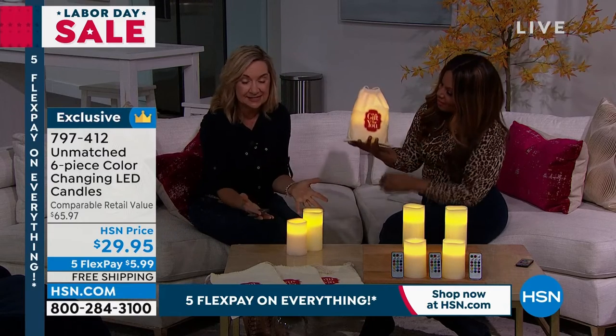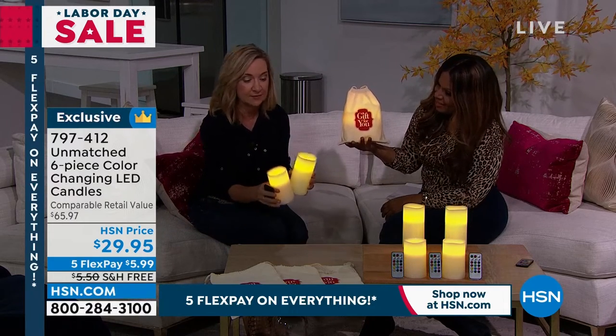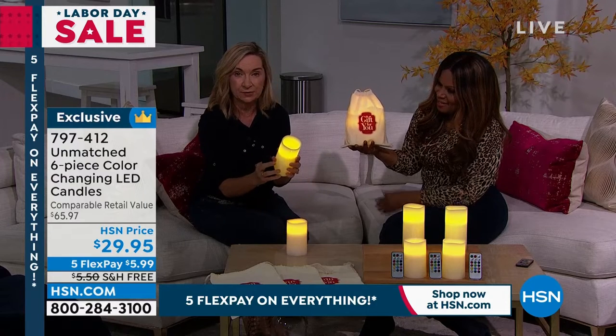They really create an instant centerpiece, or put all six of them together. These are 100% real wax. If you look at the top, it's softened like it's had the perfect burn. What I love about Unmatched is the light goes all the way down through, so you can see it's very realistic. There's a flicker mode on this — a lot of times I'll light a real candle and you cannot tell the difference until I turn them off.